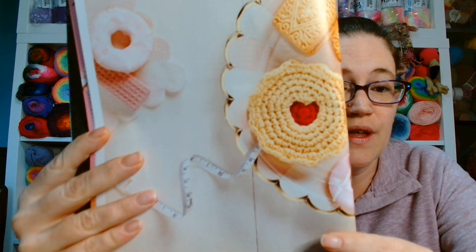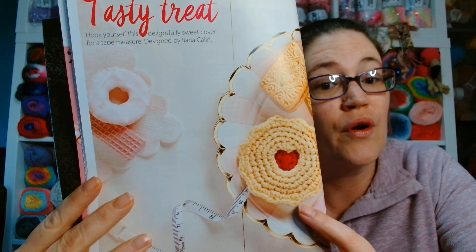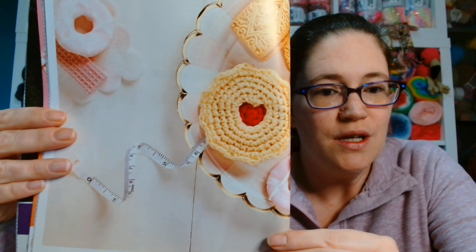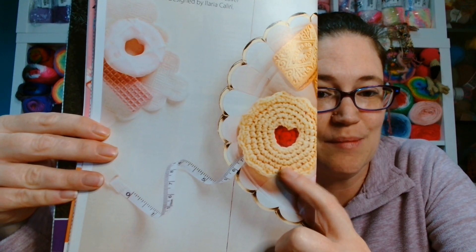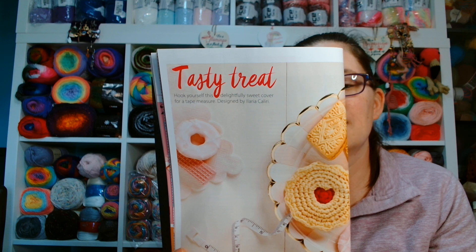The first pattern we come to is for the tape measure that we got the kit for free with this magazine. Now, a Jammie Dodger here in the UK is a biscuit - or a cookie for you guys across the pond. This is a custard cream, this is a party ring, that's a pink wafer - just some of the different cookies or biscuits we eat here in the UK. This biscuit here is my middle son's favourite, so I think I will have to make this at some point. It is an absolute fun way of covering a plain and boring tape measure.